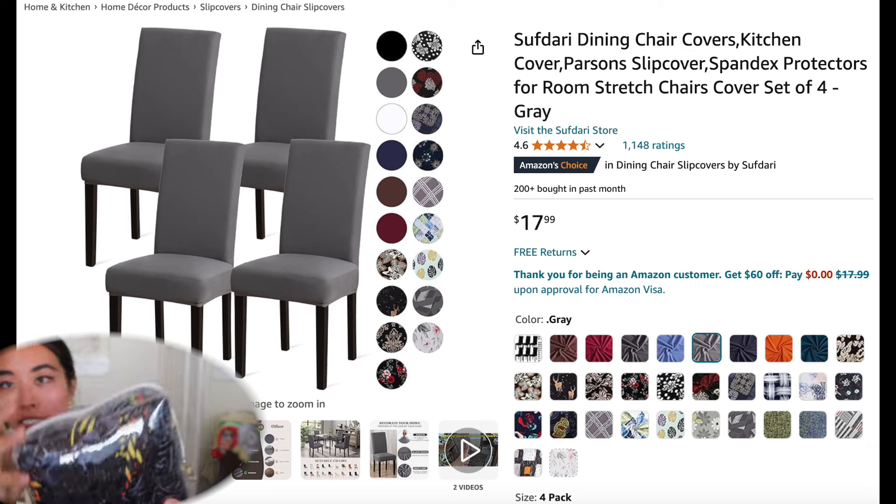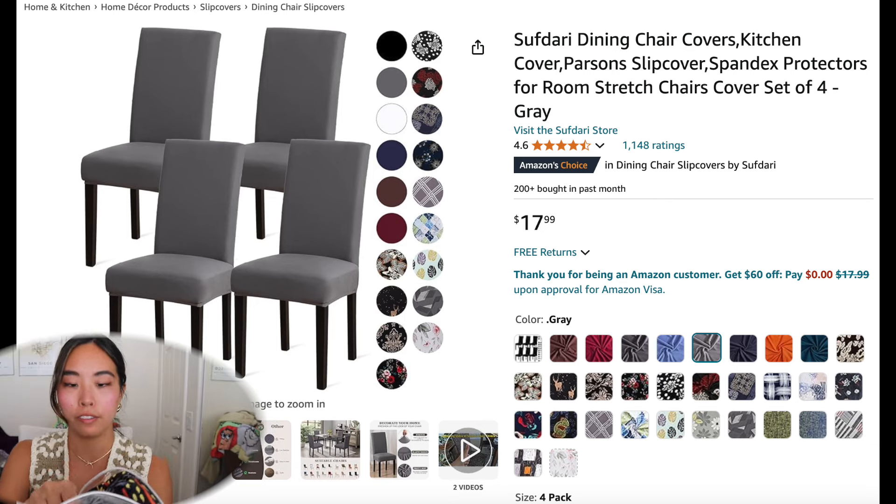This one's super random — I got chair covers, just four little chair covers in a design I picked. It's a kind of thin soft material. I don't know, these might come in handy one day.